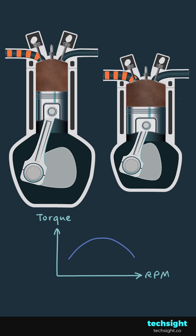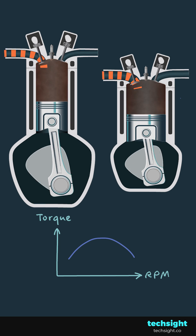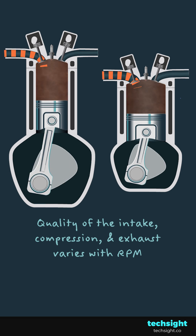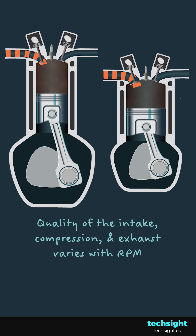What makes engines tricky is that they show different levels of torque at different RPM. This is because the quality of the intake, compression and exhaust varies, which affects the combustion force.